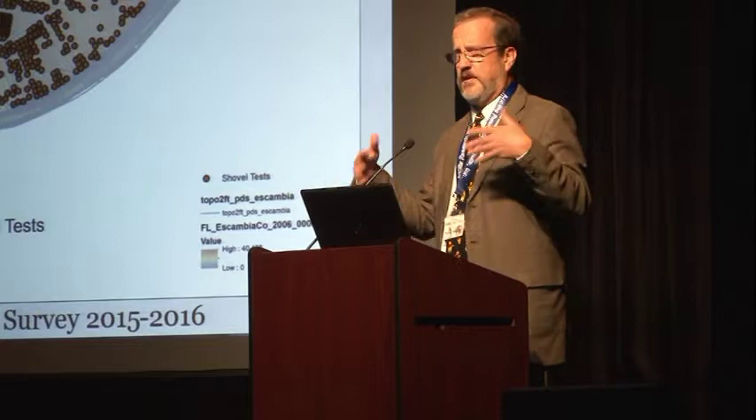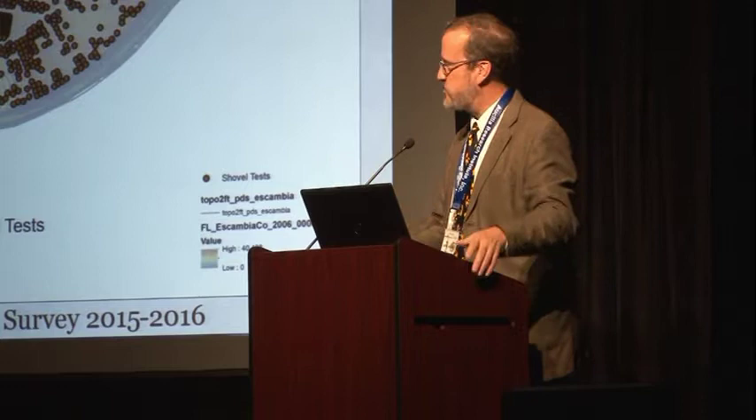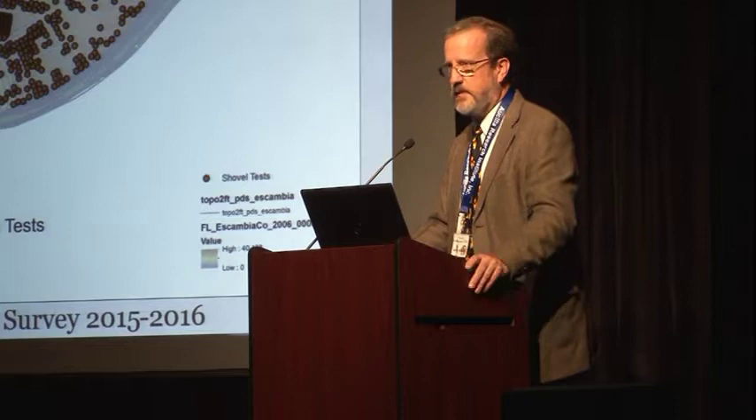Pensacola is absolutely stuffed with Spanish artifacts from the colonial period, but all of them except for this site are basically 1698 and forward — 18th-century for the most part. This site, on the other hand, is stuffed with 16th-century types, which are very different in many ways from the later stuff.